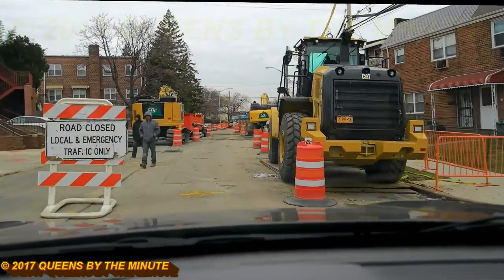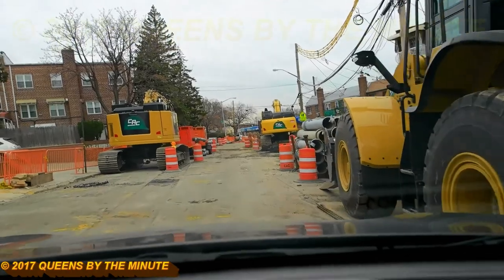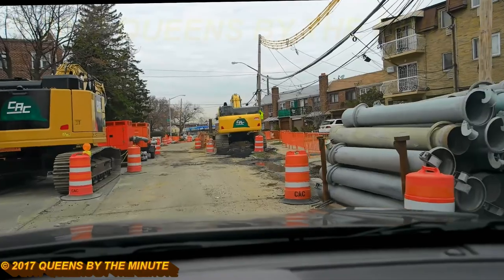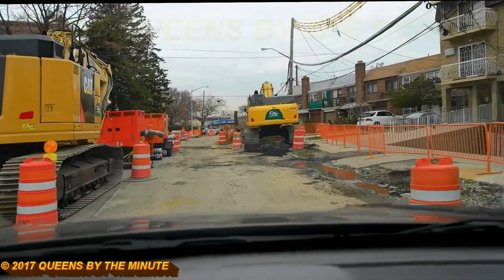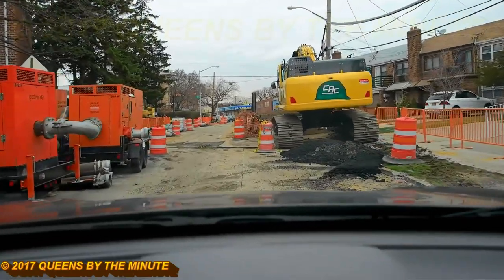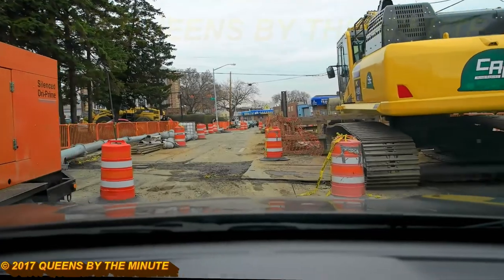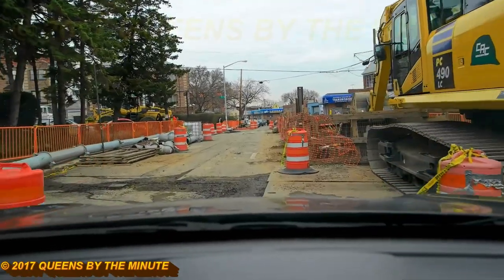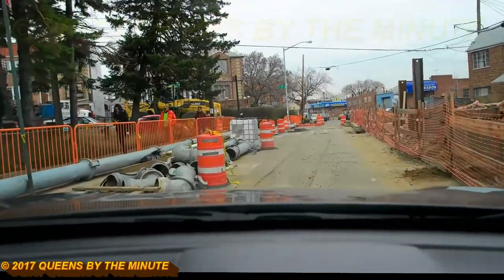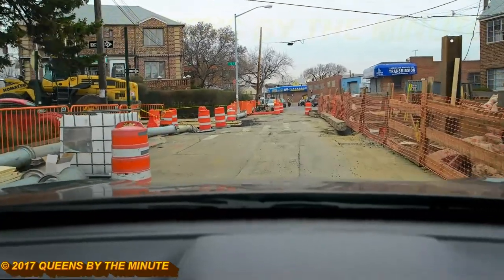Road closed, local traffic only. Here's their equipment every day, and here's more pipes, and here's some treaded equipment — which is not easy to transport, so I can understand them being here. But the ones with the rubber tires — now all this piping coming out of this prime machine was laid today, because it was not here last night when we came.